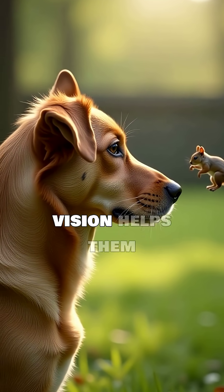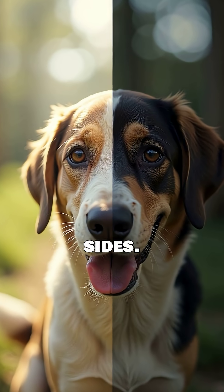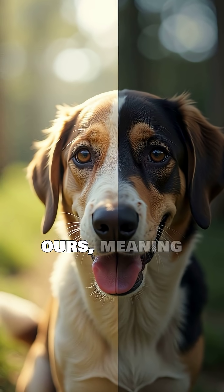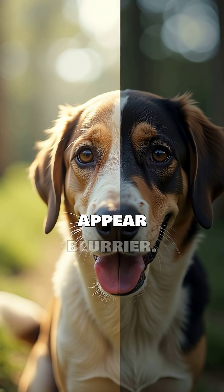This panoramic vision helps them spot movement from the sides. Their visual acuity, or sharpness, is generally lower than ours, meaning distant objects might appear blurrier.